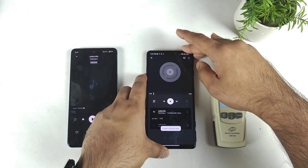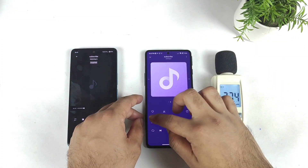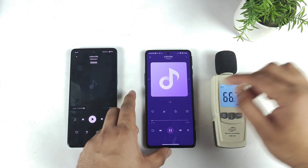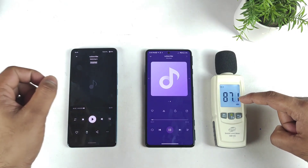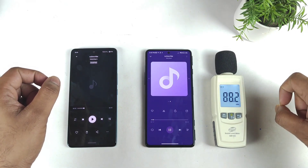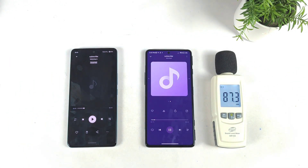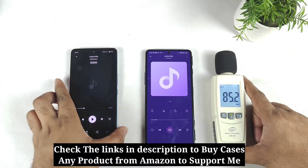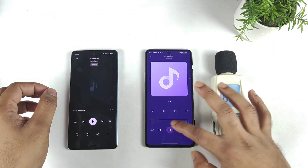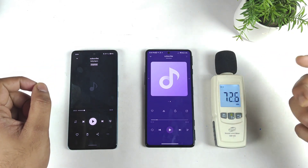Right now on the Poco F3 GT, I'm trying to use a different music player — there seems to be some kind of problem with the music player.